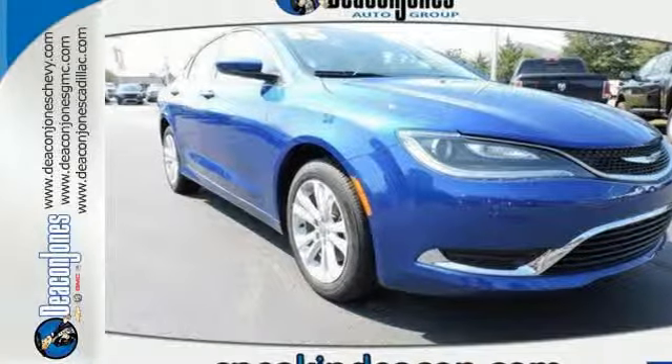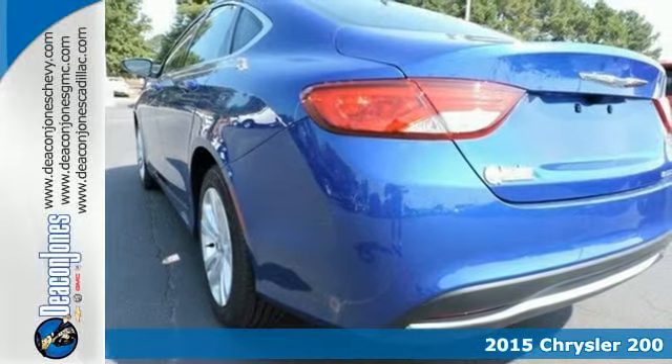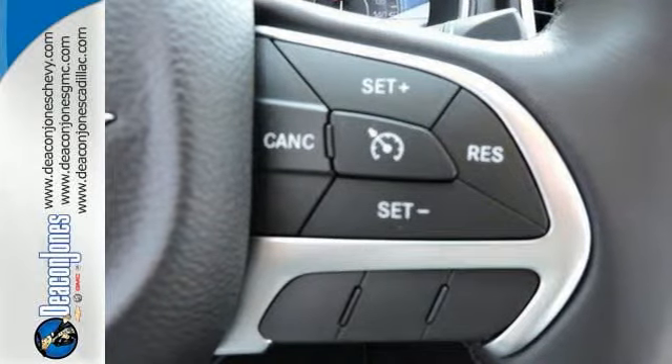It's a 2015 Chrysler 200 Limited. Its 9-speed automatic transmission has rotary e-shift, which operates electronically to provide smooth gear changes and impressive efficiency.